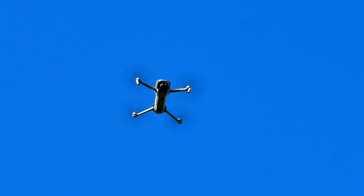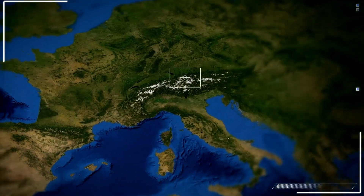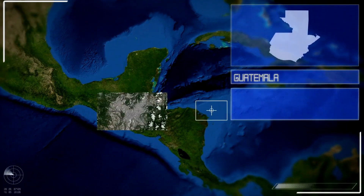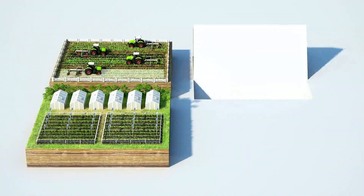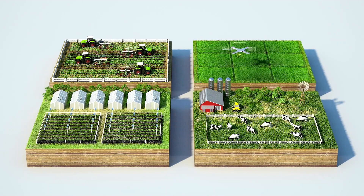One of the top choices this year is the Agri-X7. With advanced AI and machine learning, this drone analyzes data in real-time, sending actionable insights straight to your phone or tablet. It even recommends corrective measures, saving you hours of manual labor. Farmers using drones have reported increased efficiency, reduced costs, and healthier crops.